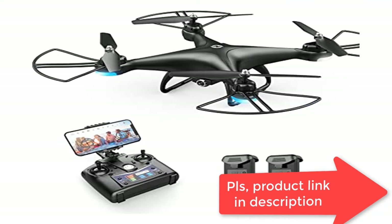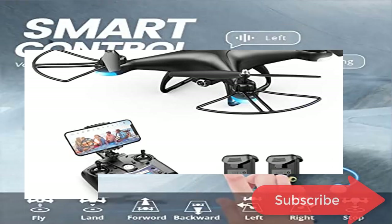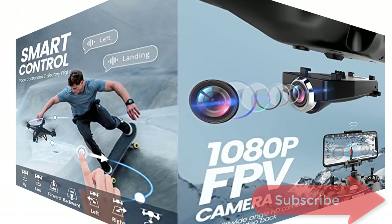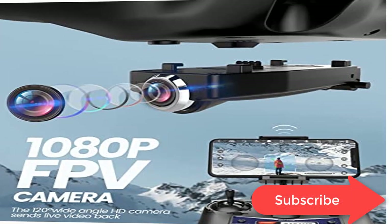Mobile Control: Through the app, multiple functions including voice control, gesture control, trajectory flight, and gravity sensor control can be activated. Instruct the camera to take photos with a scissors gesture and videos with a paper gesture.